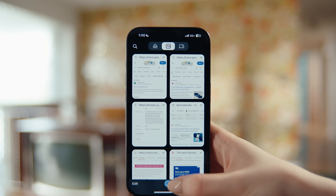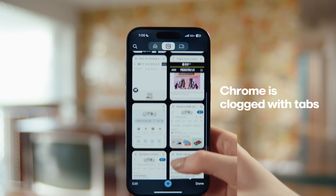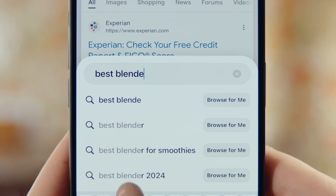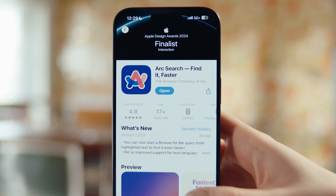Tabs piling up? Chrome becomes a cluttered mess. Arc Search auto-archives tabs, keeping your browser tidy. Arc Search — it's a smarter way to browse the web.